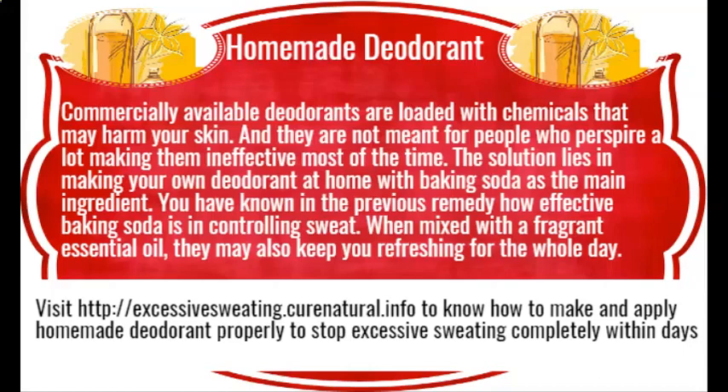Excessive sweating natural remedies. Sweating is the natural mechanism to control our body temperature. However, some people sweat more than others — they might be suffering from a condition called hyperhidrosis due to their hyperactive sweat glands. You may opt to use certain home remedies as suggested in this video for controlling sweating and reducing body heat within days.